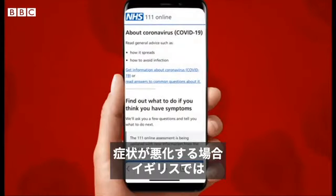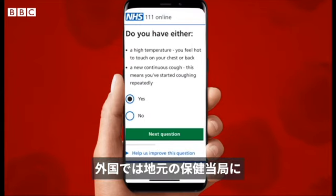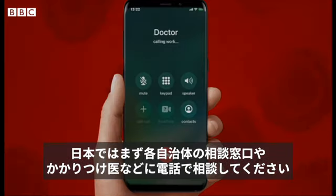If your symptoms start to get worse, in the UK use the NHS 111 coronavirus service online. If you live abroad, you should follow the advice of your local healthcare provider.